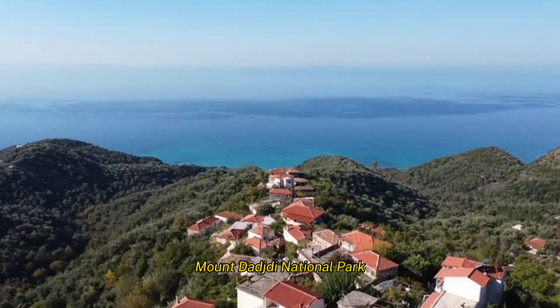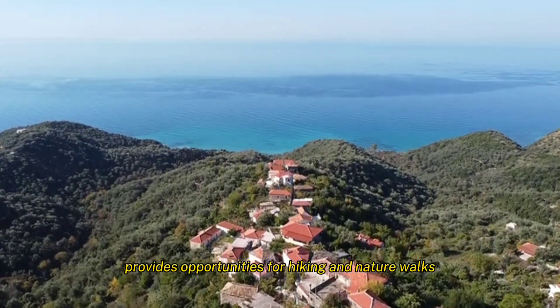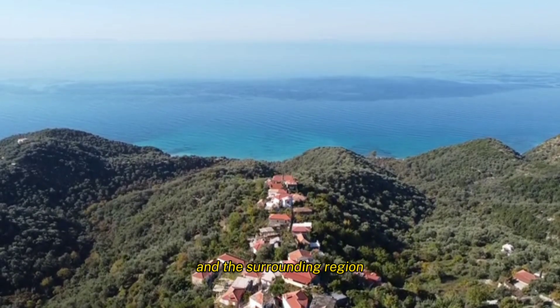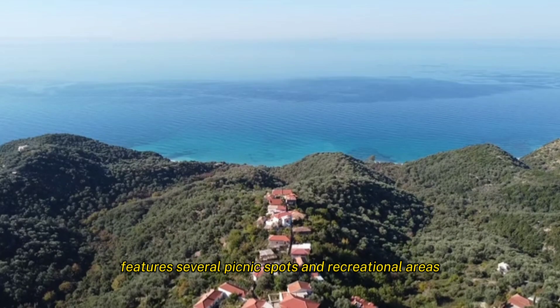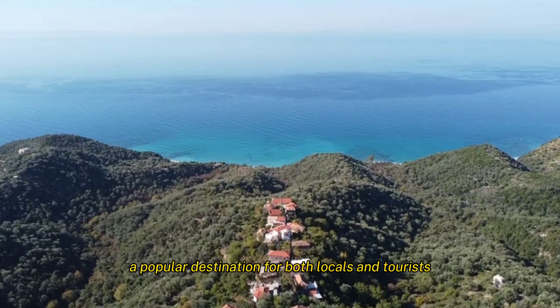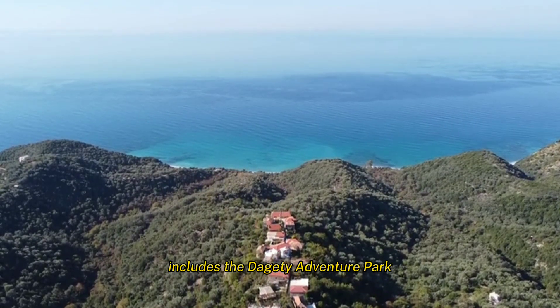Mount Dajti National Park, accessible via the Dajti Express cable car, provides opportunities for hiking and nature walks, and offers stunning views of Tirana and the surrounding region. It features several picnic spots and recreational areas, and is a haven for bird-watching and wildlife observation. A popular destination for both locals and tourists, it also includes the Dajti Adventure Park for outdoor activities.